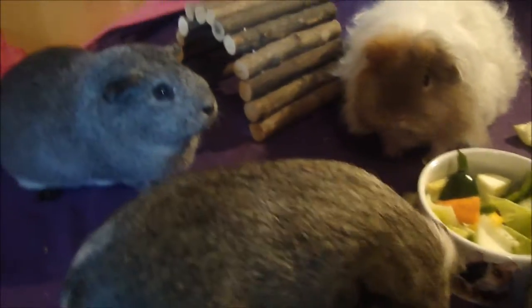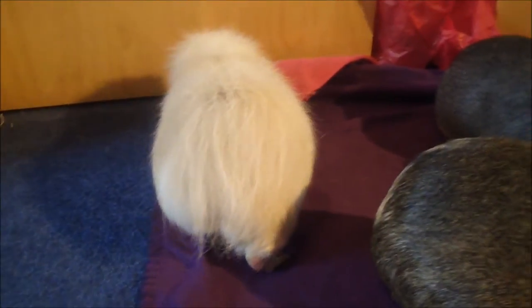So bye from me, bye from Pixie, bye from Annie, and Sprite, and Lola who's running away. Come on, show your face. No? Okay then, bye!